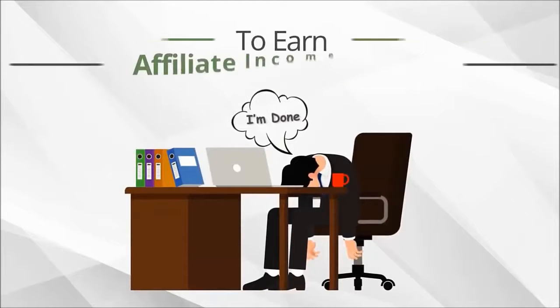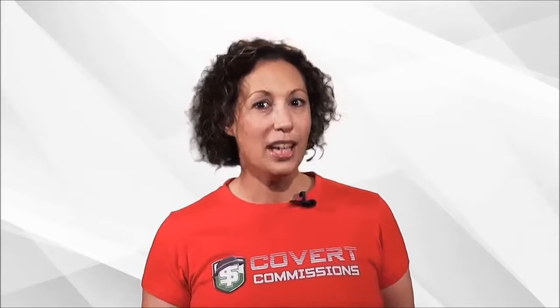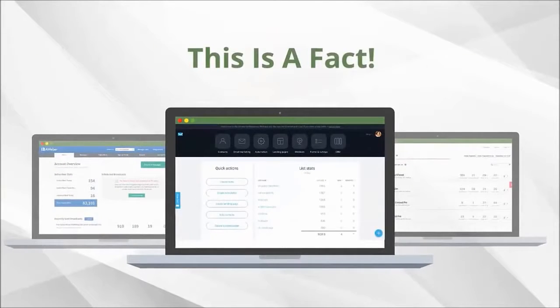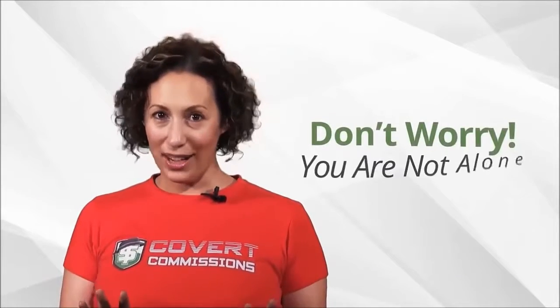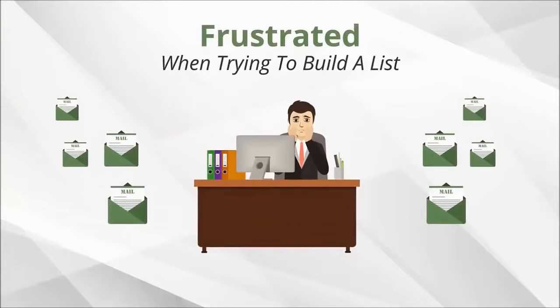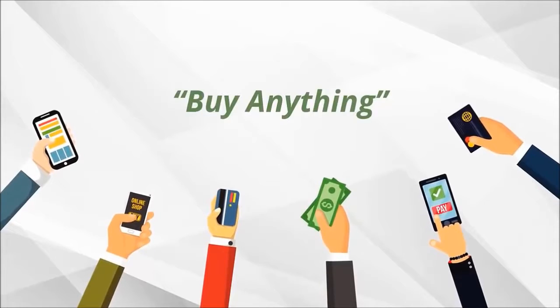Are you tired of struggling to earn significant affiliate income online? You probably already know that you need to build a list first. And even though this is a fact, it is unfortunately easier said than done. Lots of people end up frustrated when trying to build a list, let alone getting those first few subscribers to buy anything.